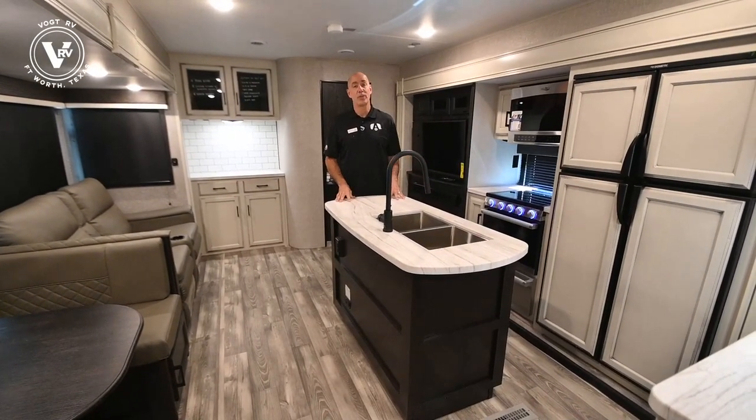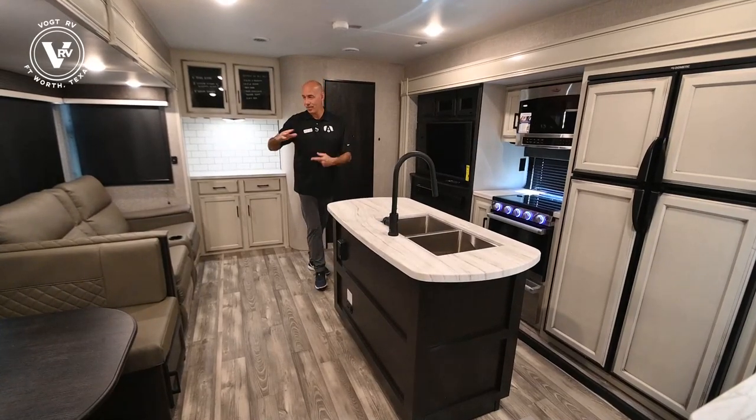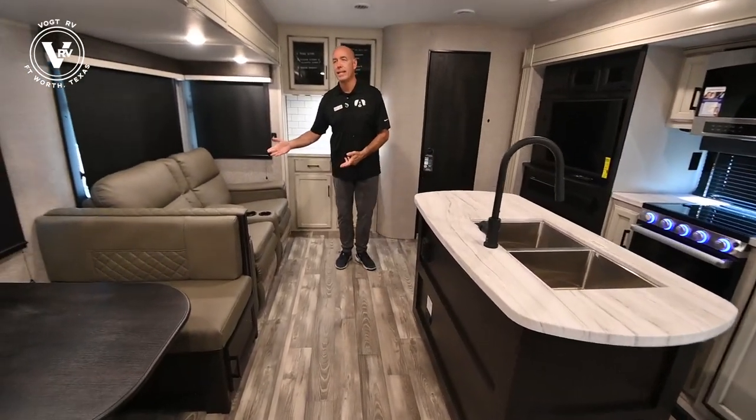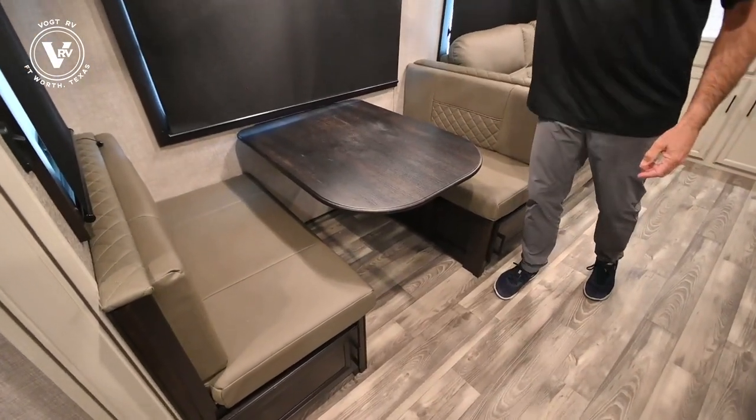Now we're inside the 312 BHOK. The slides are deployed, so we have a dinette and theater seating in the slide. Notice the nice classy fixtures up here.